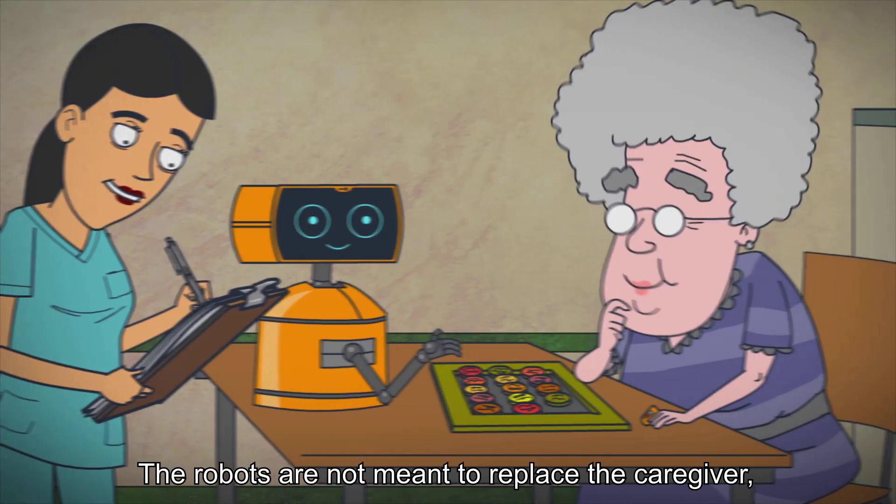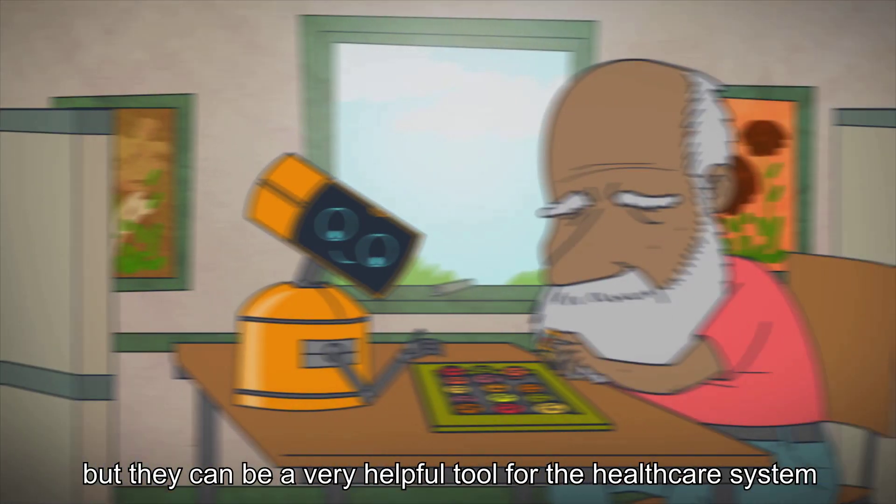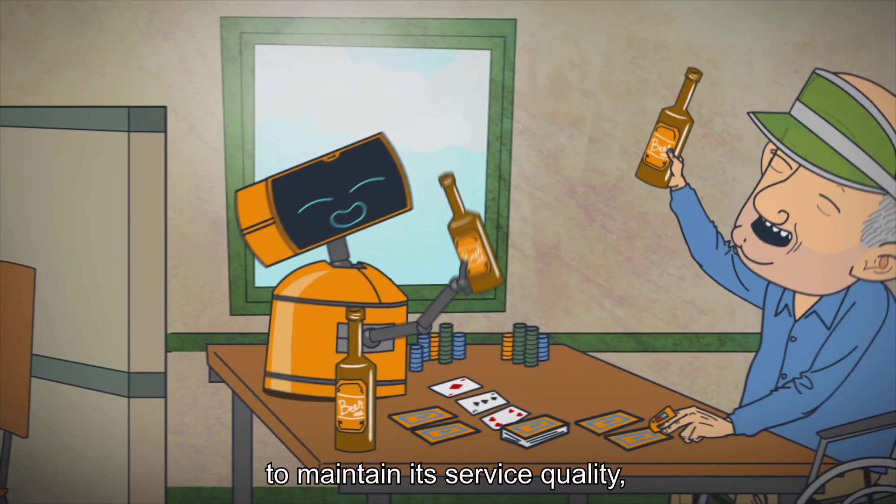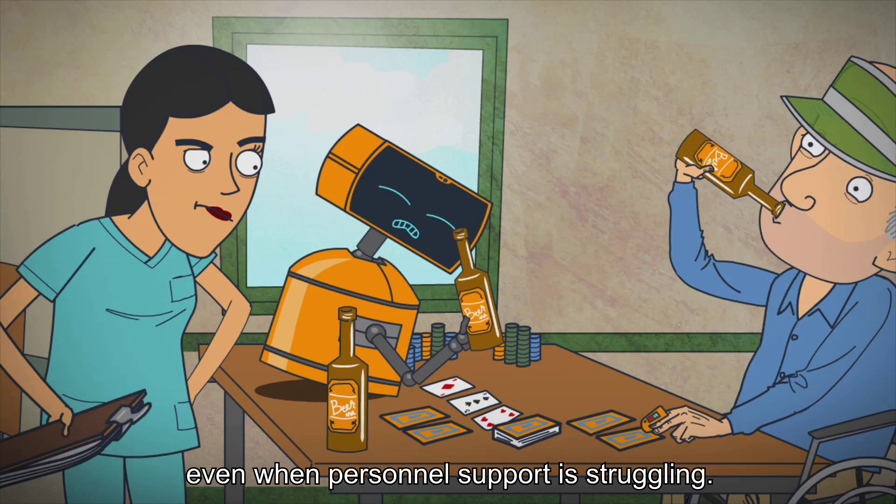The robots are not meant to replace the caregiver, but they can be a very helpful tool for the healthcare system to maintain its service quality, even when personnel support is struggling.